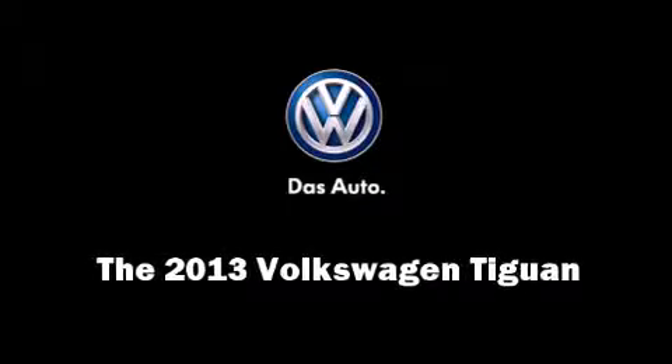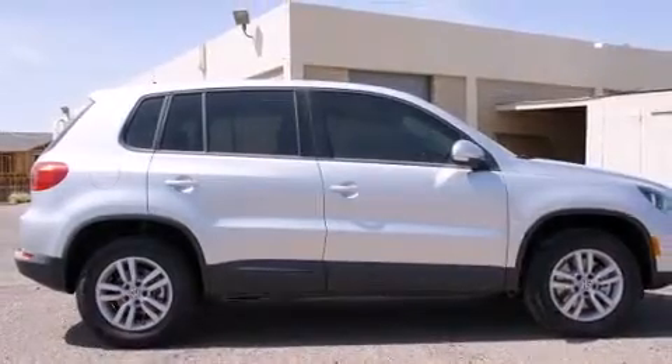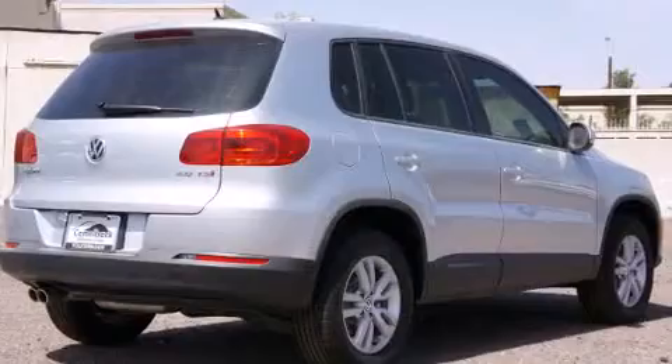Outstanding design defines the 2013 Volkswagen Tiguan. It features an automatic transmission, front-wheel drive, and a 2-liter 4-cylinder engine.